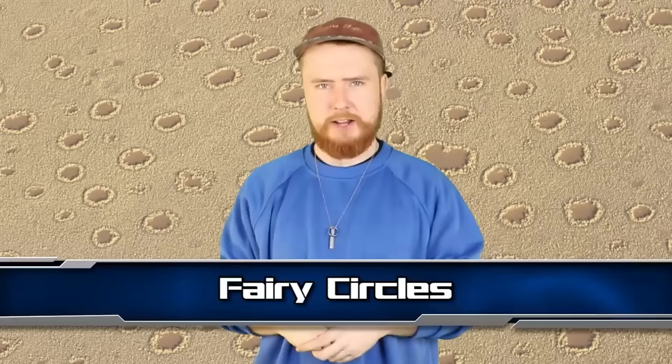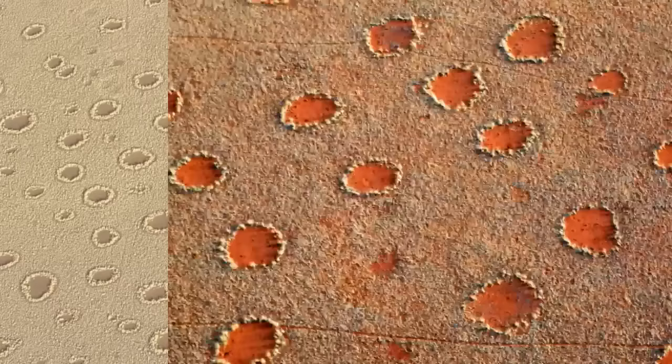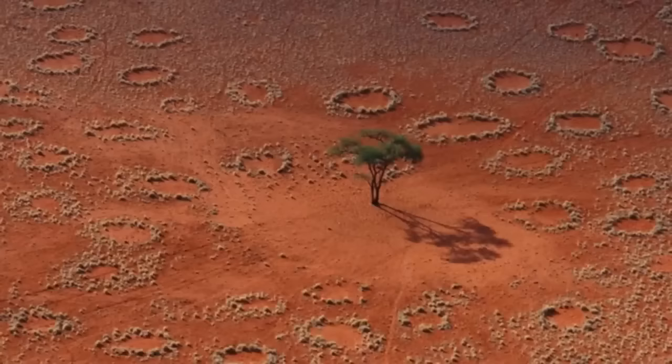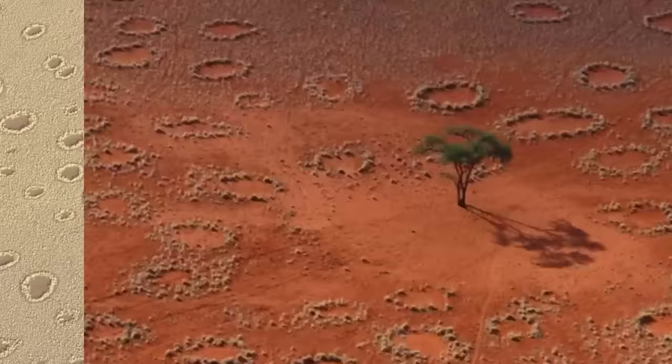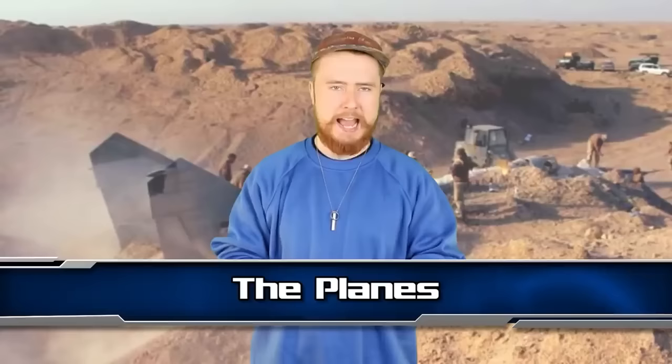At number 4, we have the Fairy Circles. Deep in the Namibian Desert lie millions of strange fairy circles. The circles are devoid of any life but the edges are surrounded by knee-high grass. Nothing will grow in the middle even when fertilized soil is added. The circles can reach up to 20 meters in diameter, seem to be evenly spaced out, and have a lifespan of at least 75 years. The leading explanation is different termite colonies that don't want to encroach on each other's territory.